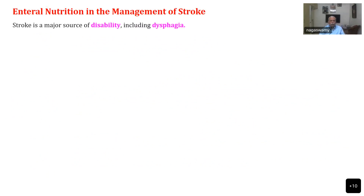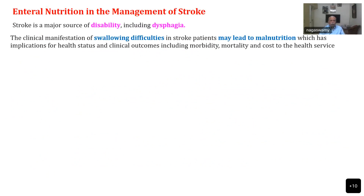Stroke is a major source of disability, including dysphagia, which is the reason why NG tubes are placed. The clinical manifestation of swallowing difficulty may lead to malnutrition, which has implications for health status and clinical outcomes, including morbidity and mortality. Because the main treatment for stroke patients is physiotherapy, after control of initial damage in the central nervous system, recovery is mainly dependent on good physiotherapy and keeping muscles in their normal state, so that there is no disuse atrophy and inability to mobilize.